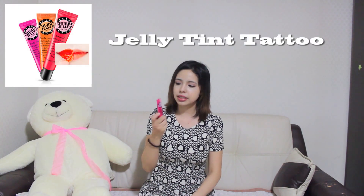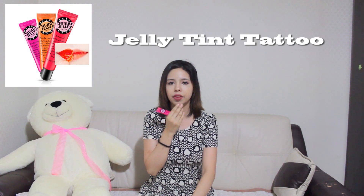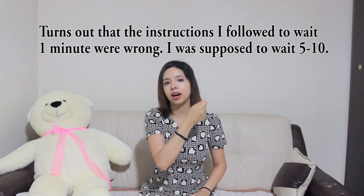This next one is actually not weird because of the ingredient, but because of the way you put it on — the process. This is the Chubby Jelly Tint Pack. If you've seen in Korea the gradient lip look that girls wear, this will help you do it. It's like jelly — you put it on, wait a minute until it dries, and just peel it off. I'll show you how it works.